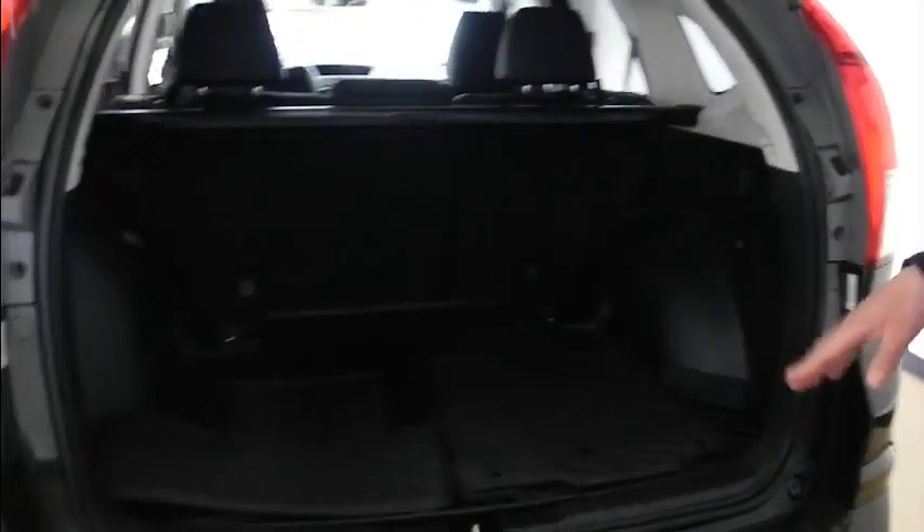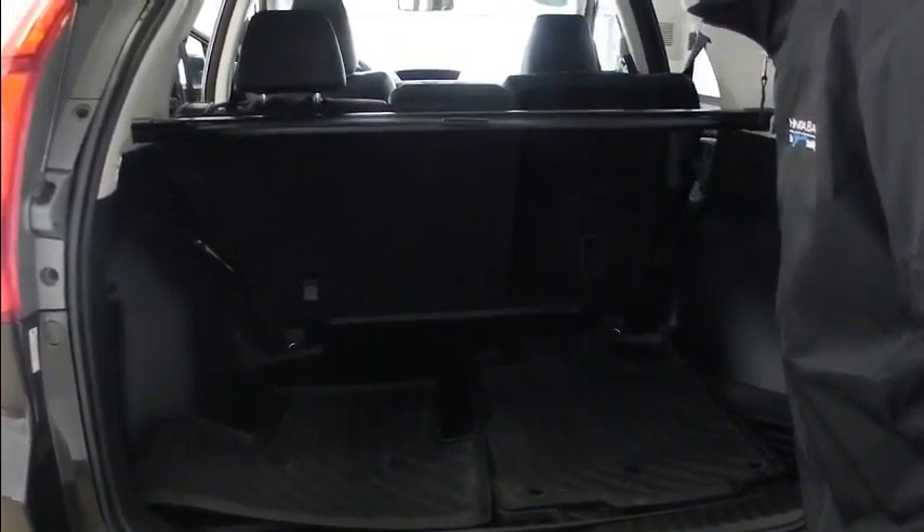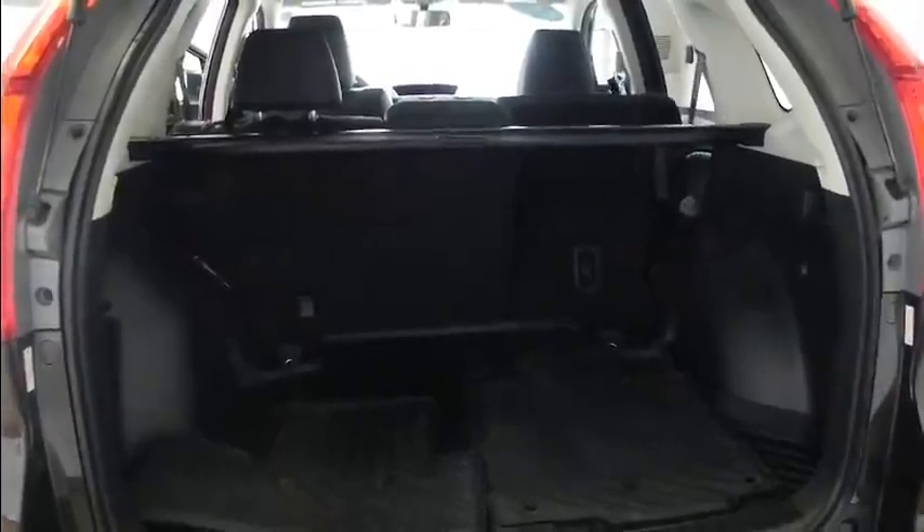Plenty of room in the back, and if you need to make that run to Home Depot, you can flip the seats down and have plenty of room.